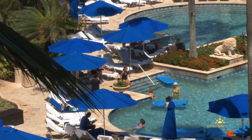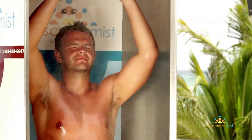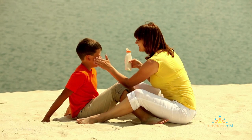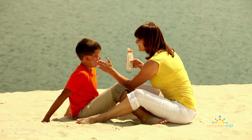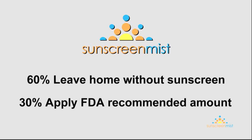How many of you go to the beach or the pool and forget your sunscreen? Or how many of you can apply sunscreen to your back effectively? Or how many of your children actually like you applying sunscreen to them? 60% of people leave their home without sunscreen, and of those 60%, only 30% apply the FDA recommended amount.